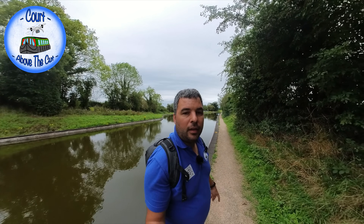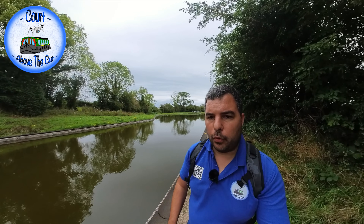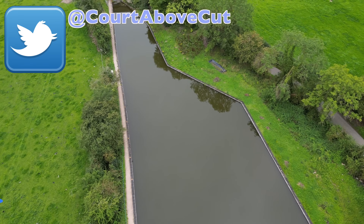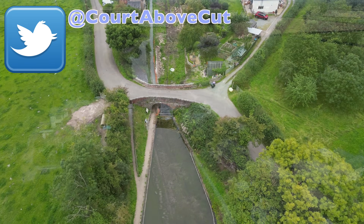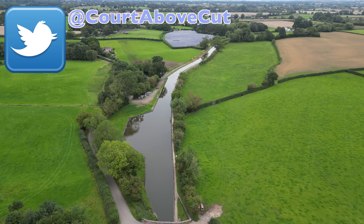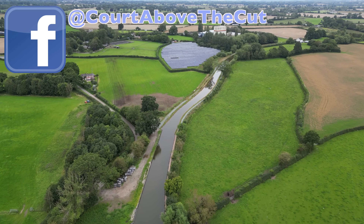Hello, welcome back to Caught Above the Cut. So I'm on the Monty - it's the canal I've wanted to visit for some time, so I'm quite glad to be here. I'm at Crickheath Basin. This is a very recent restoration which has completed this year in 2023. It's added about one and a half miles onto the current canal and opens up to mooring and a winding hole here.